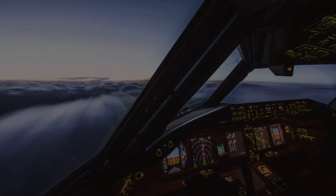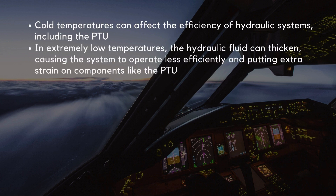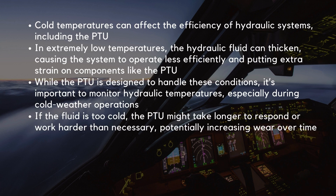Whilst being a relatively simple mechanical system has its benefits, there are also some drawbacks. Cold temperatures can affect the efficiency of hydraulic systems, including the PTU. In extremely low temperatures, the hydraulic fluid can thicken, causing the system to operate less efficiently and putting extra strain on components like the PTU. While the PTU is designed to handle these conditions, it's important to monitor hydraulic temperatures, especially during cold weather operations. If the fluid is too cold, the PTU might take longer to respond or work harder than necessary, potentially increasing wear over time.